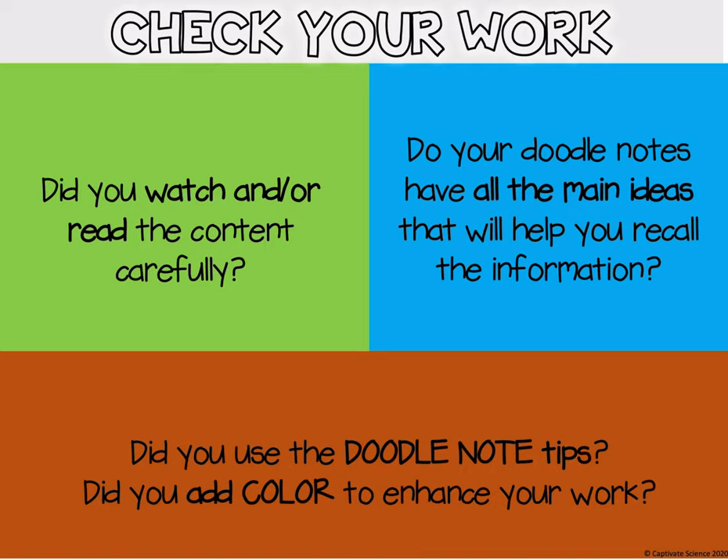Remember, this is just something to help you learn. Go ahead and write down and doodle some of the important things that you think you need to know from our video. We will get started on this in Google Classroom either today or tomorrow — thanks guys!